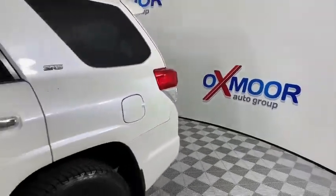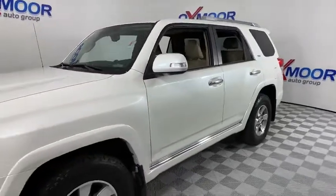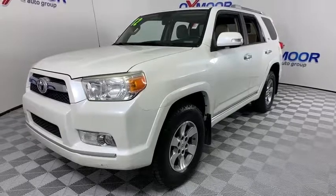We are pleased to show you the 2012 Toyota 4Runner. 4Runner durability is unbeatable. There are more 4Runners on the road today than any other mid-size SUV.